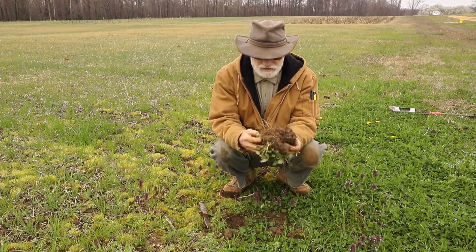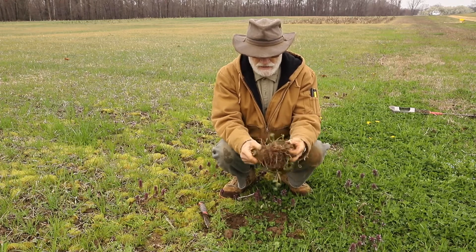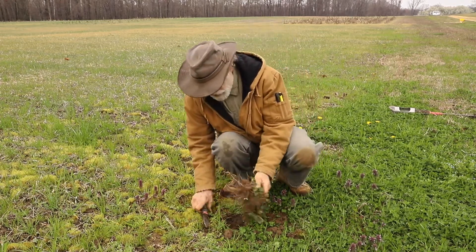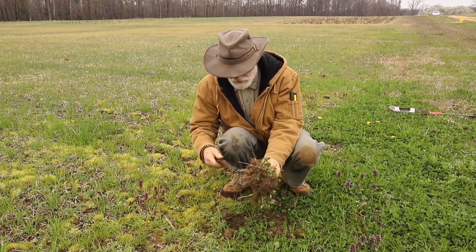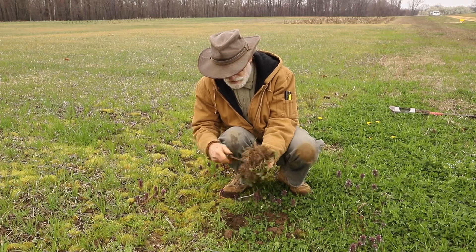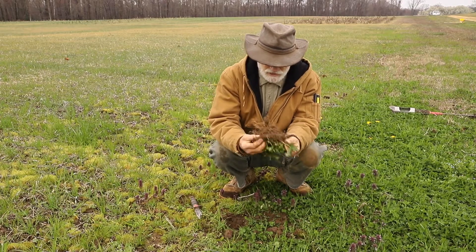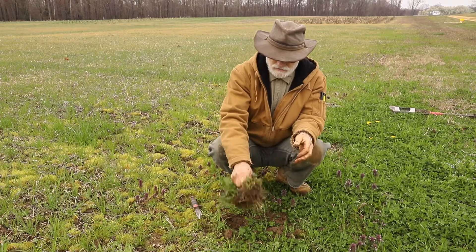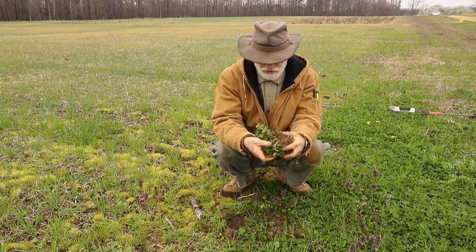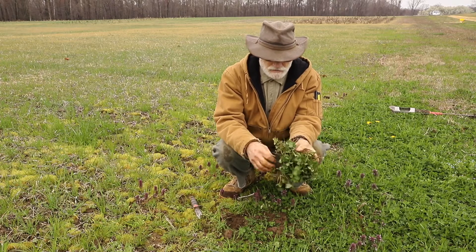So I'm digging up this clover. You can see it's a tap-rooted plant — it's a dicot. I'm trying to shake a little bit of the soil off without losing all of the nodules. This is pretty early in the season; it's just coming out of winter. We're still in March — the first day of spring was just a couple days ago. So it's just starting to get going, but it is greening up and growing a little bit.